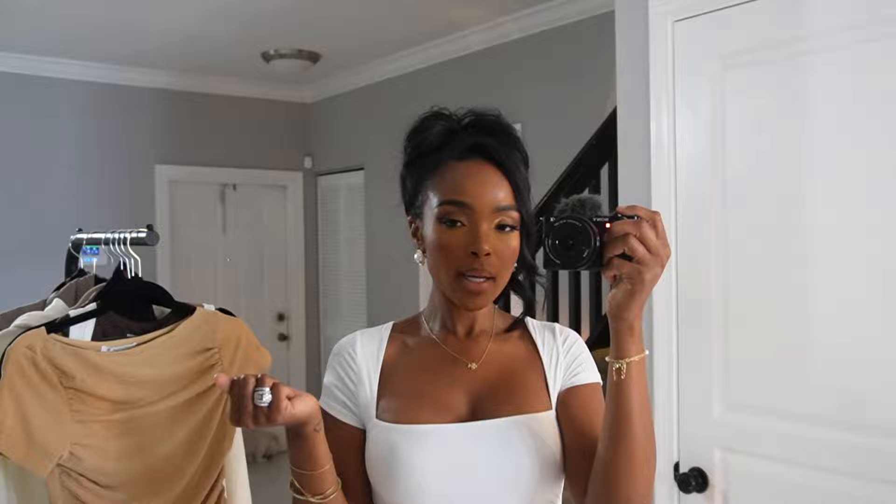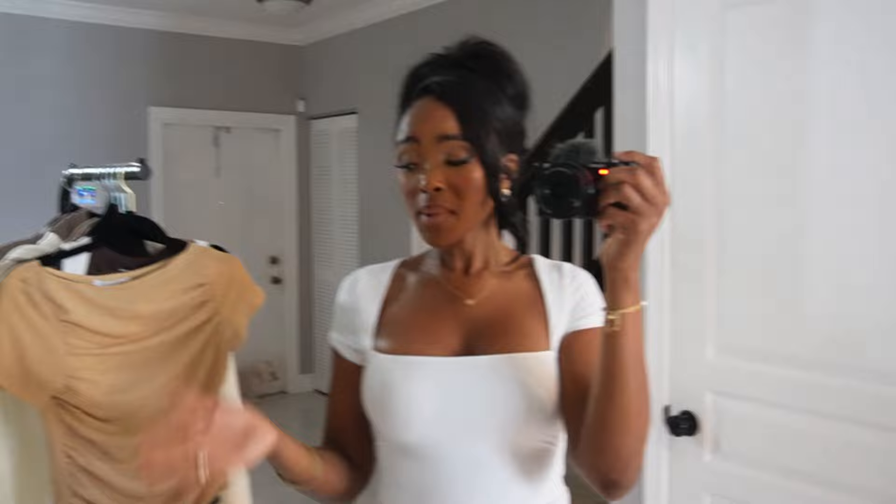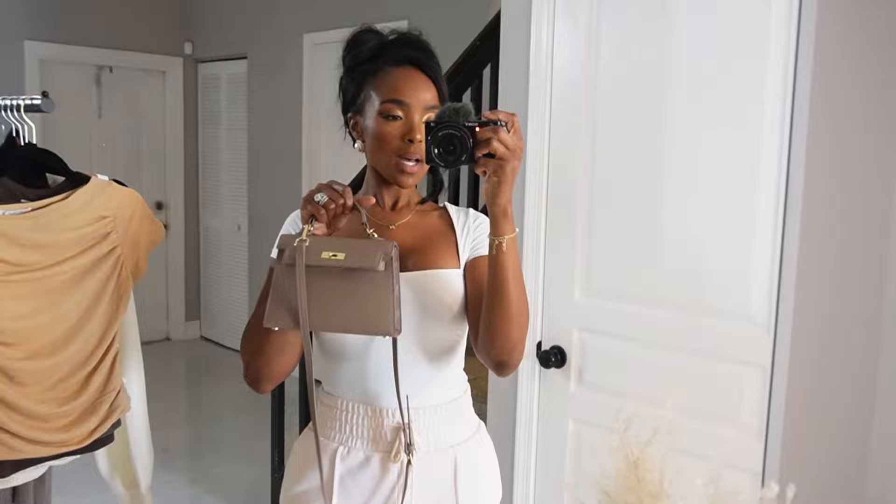Today we are doing something different. I have a bunch of accessories that I want to go over with you that I think are super cute for the summertime. I am an accessory girl — I love having core accessories that can get me through from season to season. Let's go ahead and start with purses.